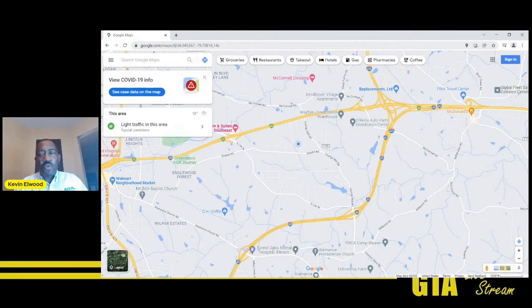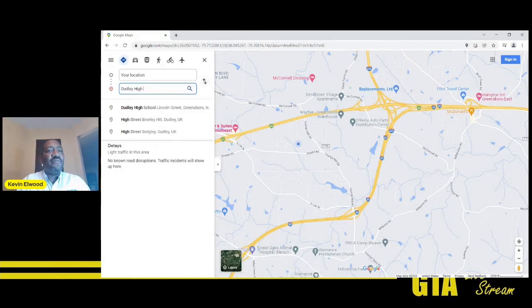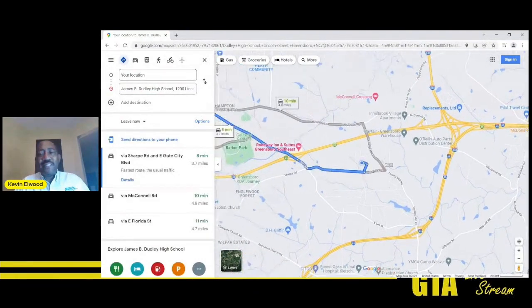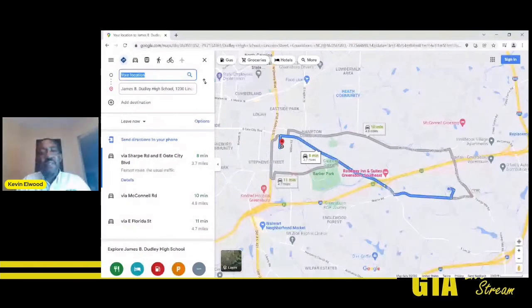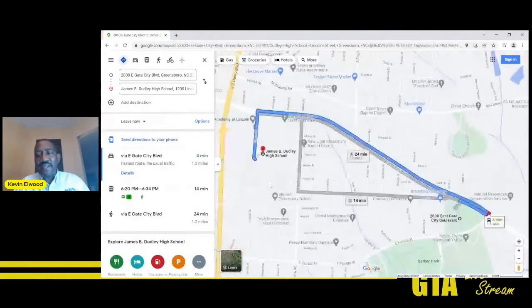Let's say you want to plan a trip to school — specifically to Dudley High School in East Greensboro. All you need to do is put in your starting point and your destination. We'll use 2800 East Gate City Boulevard as our origination point, which is the address of the city's Gateway Gardens, served by GTA.